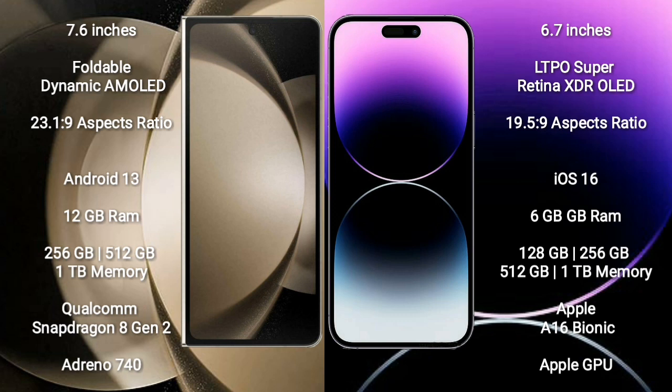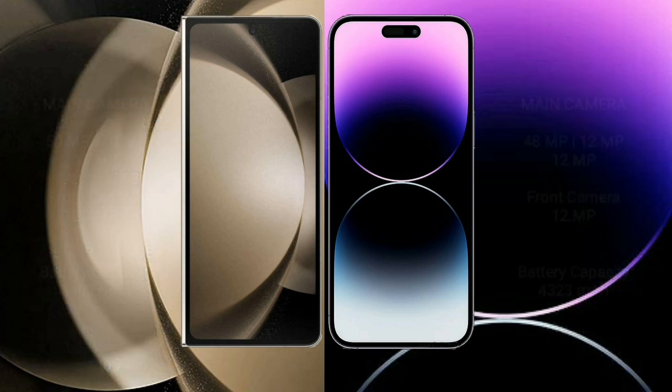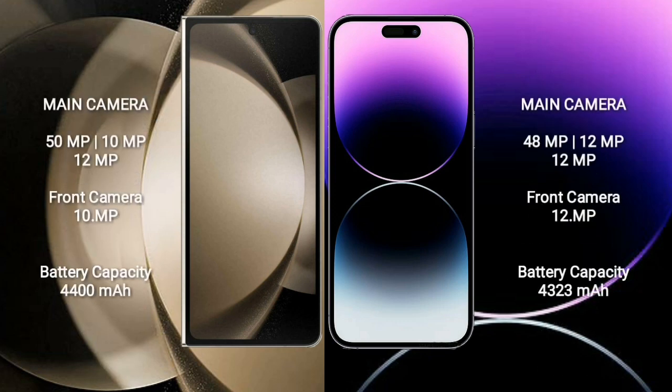Samsung Galaxy Z Fold 5 comes with 12GB RAM and 256GB, 512GB, or 1TB internal storage, Qualcomm Snapdragon 8 Gen 2 processor, and GPU Adreno 740. iPhone 14 Pro Max comes with 6GB RAM and 128GB, 256GB, 512GB, or 1TB internal storage, Apple A16 Bionic processor, and Apple GPU. Samsung Galaxy Z Fold 5 features a rear triple camera setup: 50MP plus 10MP plus 12MP, and a front camera of 10MP.